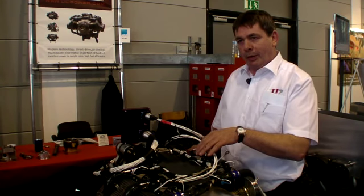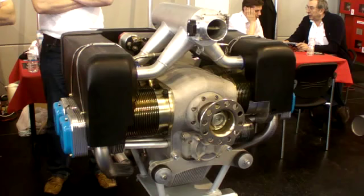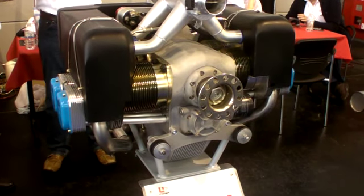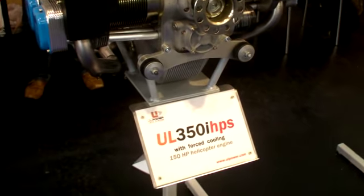Then there are the two biggest ones, the 5.2-litre: the low compression delivers 180hp and the high compression 200hp. All of them share the same concept — a six-cylinder flat.